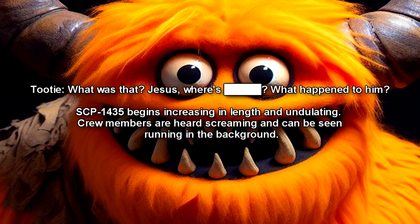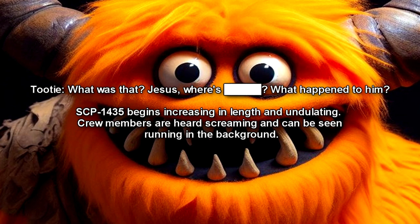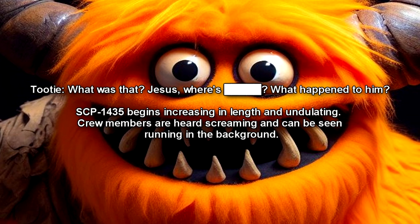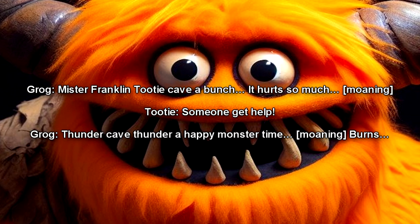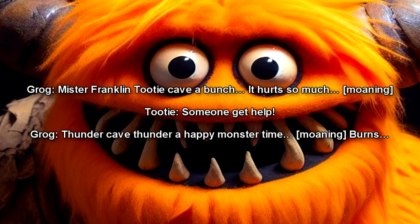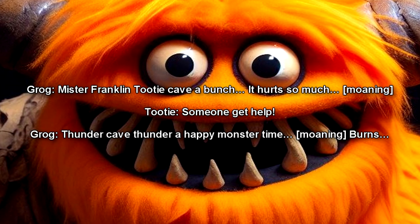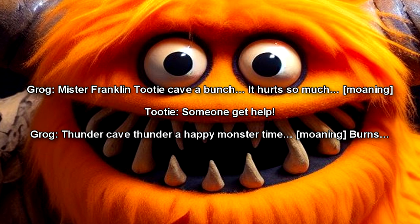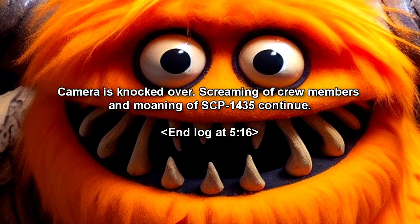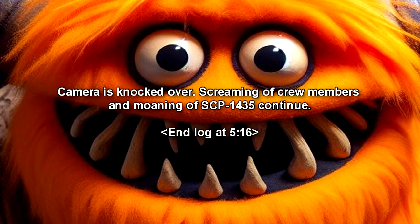Crew: What was that? Jesus, where's — what happened to him? SCP-1435 begins increasing in length and undulating. Crew members are heard screaming and can be seen running in the background. SCP-1435: Mr. Franklin... Tootie... Cave-a-Bunch... It hurts. So. Much. Crew: Someone get help! SCP-1435: Thunder Cave... Thunder... A Happy Monster Time... Burns. Cameras knocked over. Screaming of crew members and moaning of SCP-1435 continue. End log at 5:16.